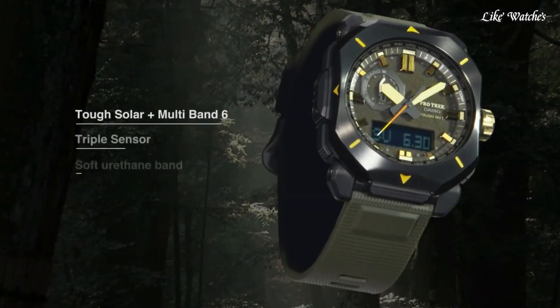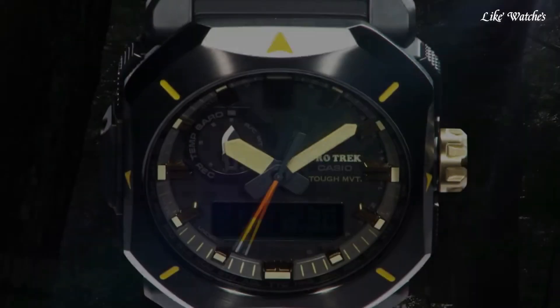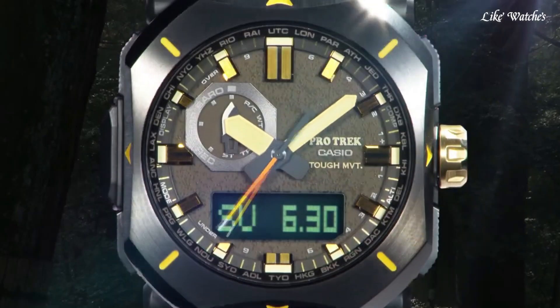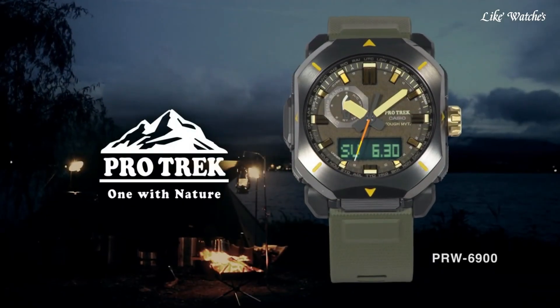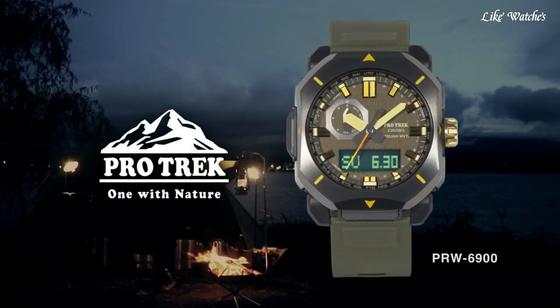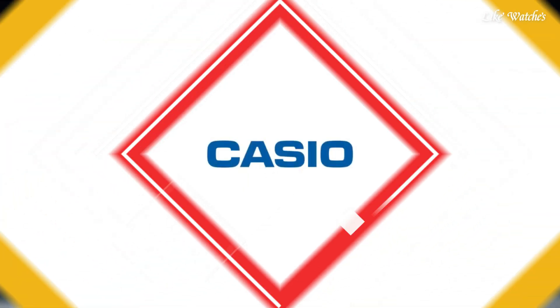The following features are equipped: radio controlled, cold resistance, compass, altimeter, barometer, thermometer, screw-down crown, glowing hands, glowing markers, world time, countdown timer, backlight, perpetual calendar, power reserve indicator, chronograph, alarm, date, day, month.